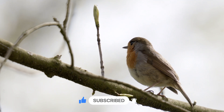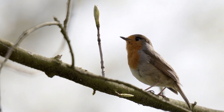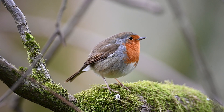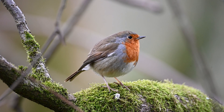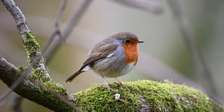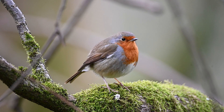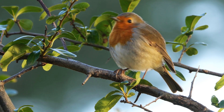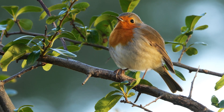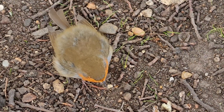Let's fly in! The European Robin is one of the friendliest little birds you will ever see. It has a bright red chest, a round body, and a beautiful chirpy song. You might spot one hopping near your garden or park, especially in the morning.